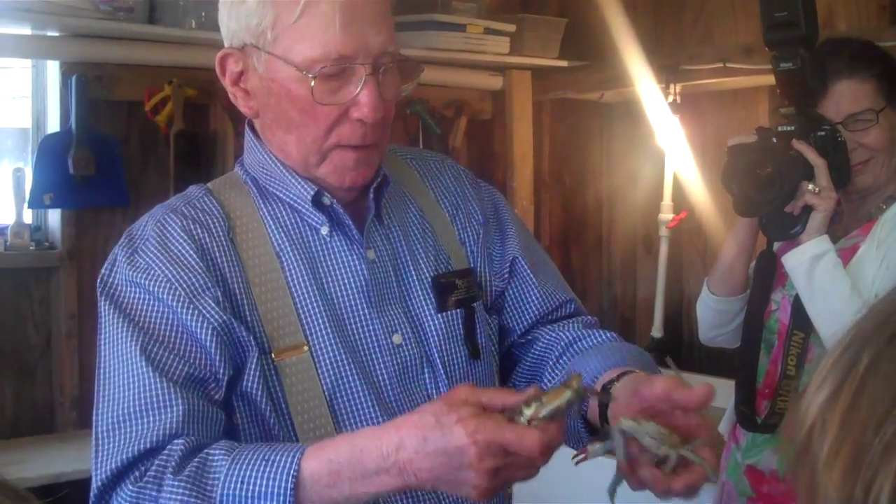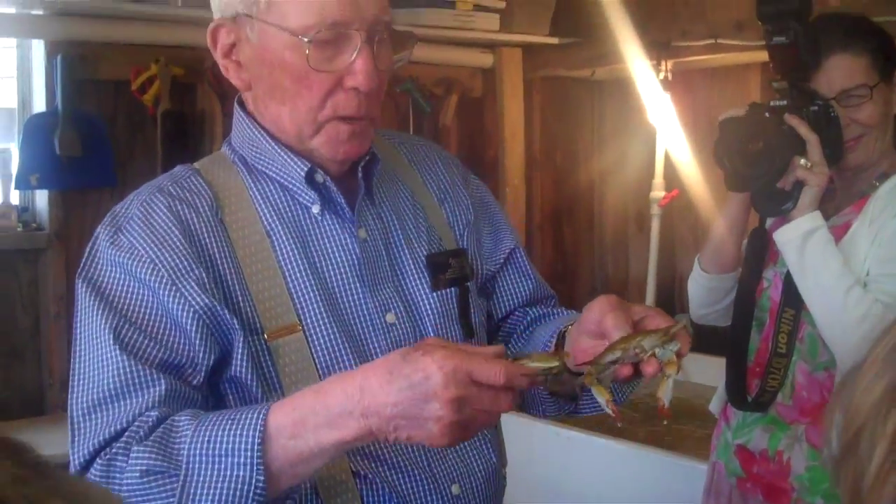Then this crab was shed from May to September 21 times — 21 times, just think of that. Each time it gets bigger until it's done its shedding.